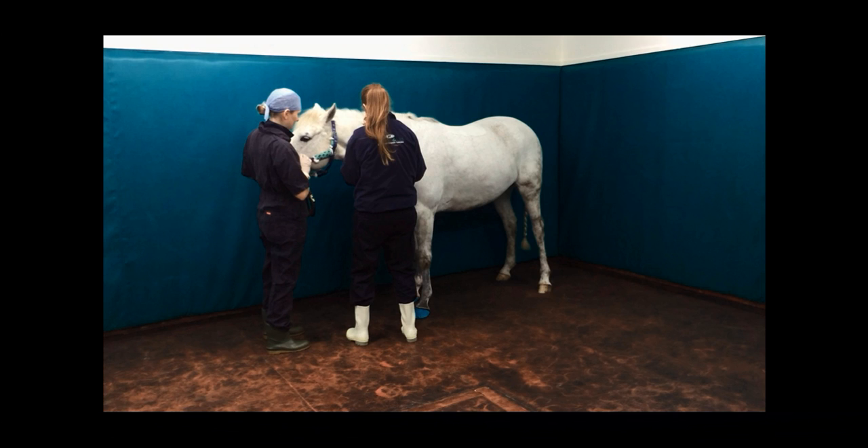On the morning of this operation, we will have given this horse a pre-operative check which involves a full clinical examination and assessment of the heart and lungs most specifically. Everything has checked out absolutely fine, so this horse is a normal risk for anaesthesia. We'll have given all of our pre-medications.